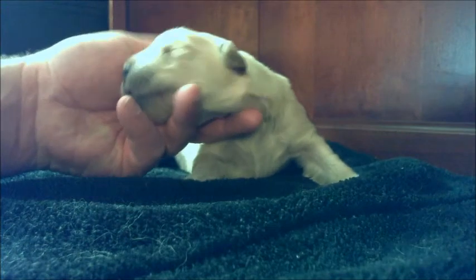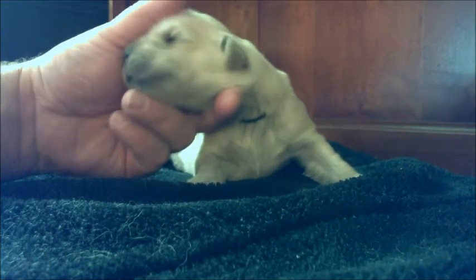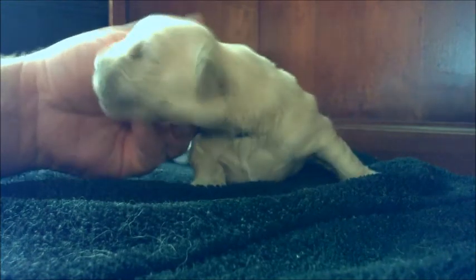As you can see, they're already getting very used to being loved on. We do this throughout the course of the day — my kids do it, my wife does it, I do it — just to give them that interaction with people and good experiences.